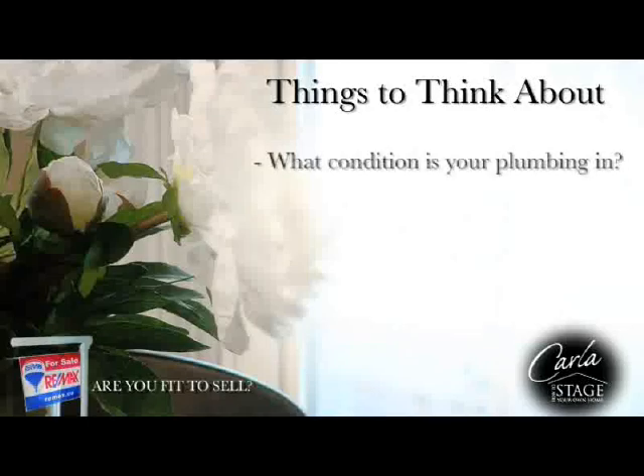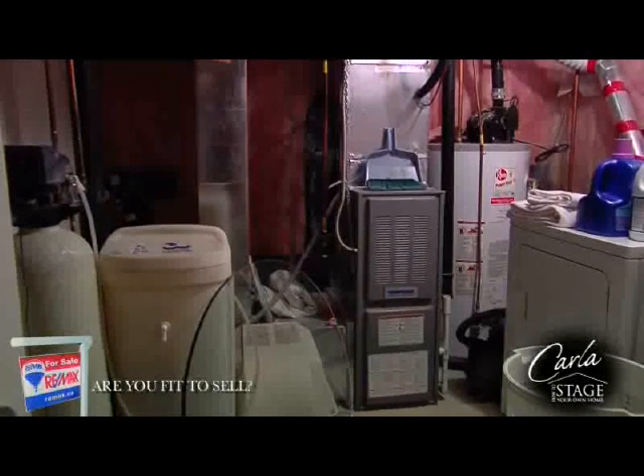What condition is your plumbing in? If buyers need to replace or repair the plumbing, they will use this as a negotiating tool when it comes to their offer price.